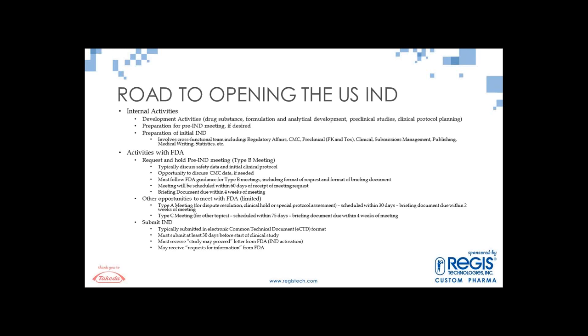Your road to opening the US IND: I divided the activities by internal activities and those you will accomplish with the FDA. Internally, there is drug substance development, formulation development, and analytical development, as well as preclinical studies, toxicology studies, and planning for the clinical protocol — all ongoing in parallel. You will be preparing for a pre-IND meeting with the FDA if you desire one, and then, of course, there's preparation of the initial IND. All these development activities are really going on in parallel, so it's a very active time for the company.